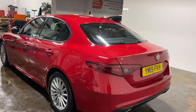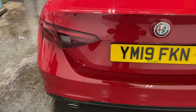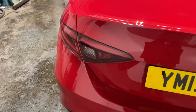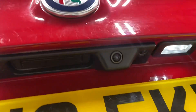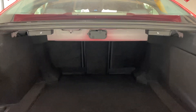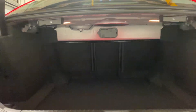Let me show you the twin exhaust. It has the reverse camera, and a large boot with a 40-20-40 split.